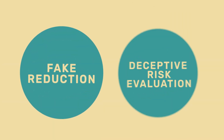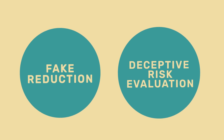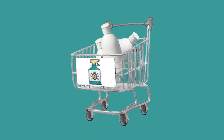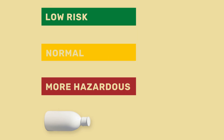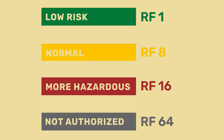But this indicator has two fundamental flaws. Let's take a closer look at them. The HRI 1 is based on the sales data of about 400 pesticide active substances. These are divided into low risk, regularly authorized, more hazardous, and not authorized pesticides, and are given corresponding risk factors.